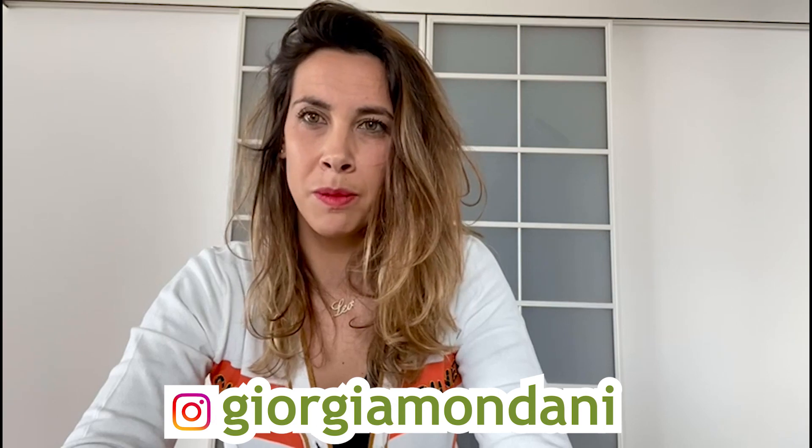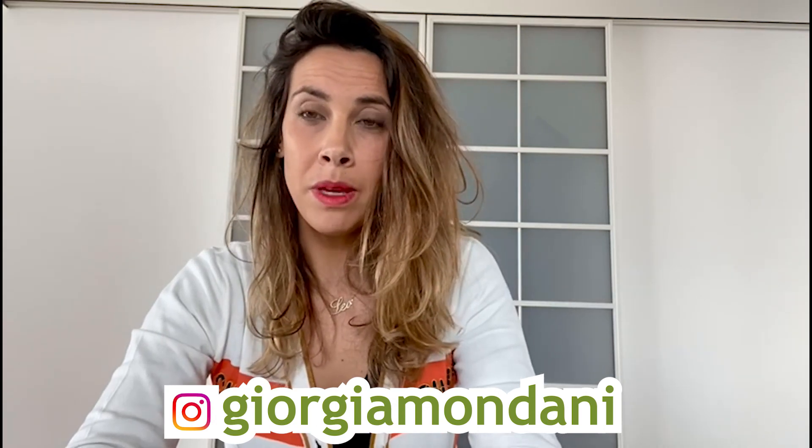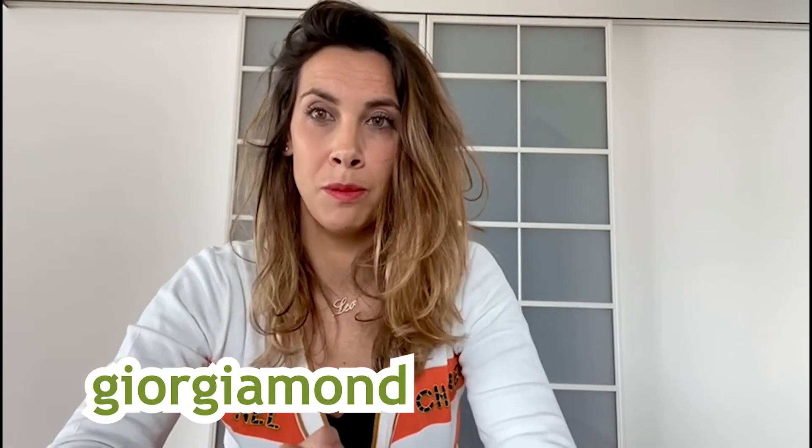Obviously this was a very short analysis of the new models, but I hope you enjoyed knowing my reactions to every single watch presented this year. If you liked this video, please click like and subscribe to my channel. Also, if you want to follow me on Instagram, my profile is Georgia Mandani, and you can find many more posts about Rolex. Anything you need to know about me: georgiamandani.com.